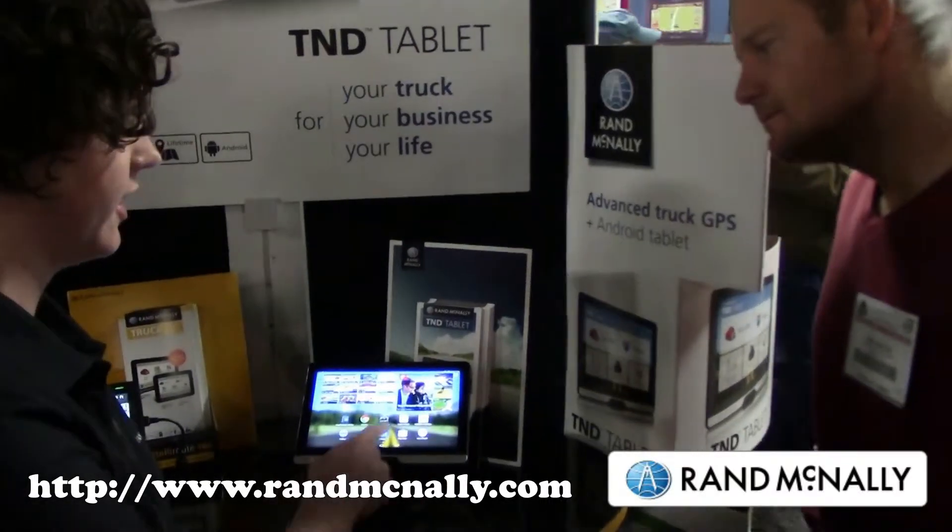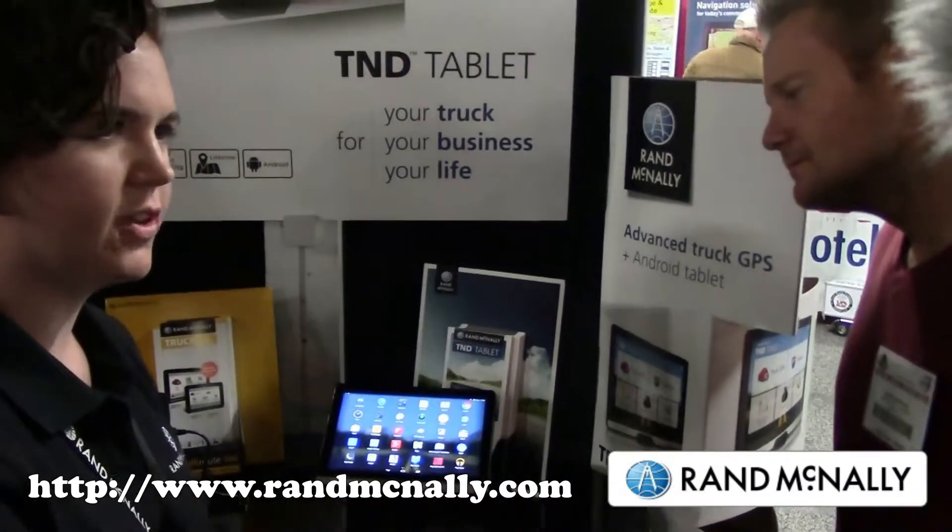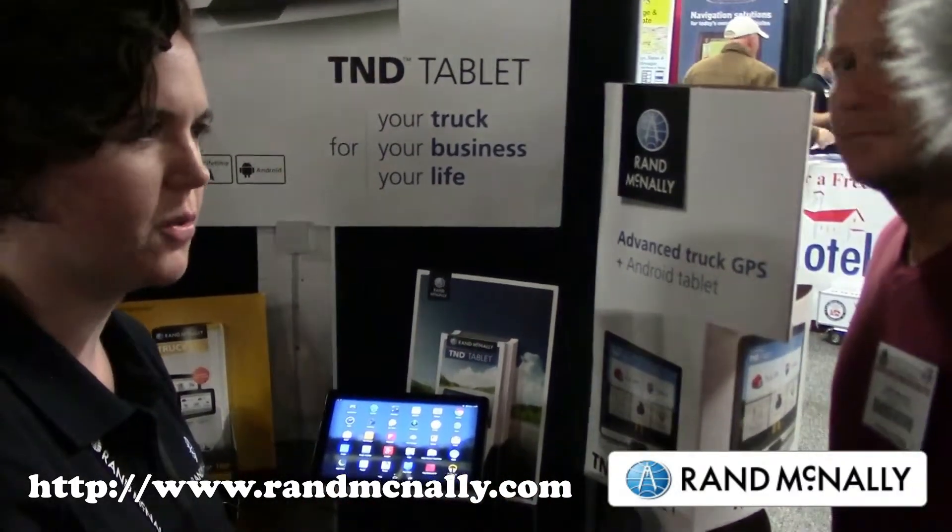We've got some preloaded trucking apps from some of our partners we've worked with, and of course it has access to the full Android Marketplace so you can download whatever apps you like.